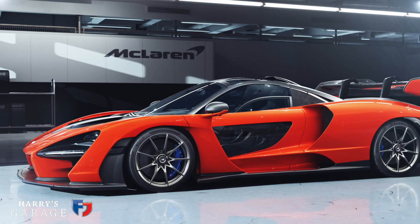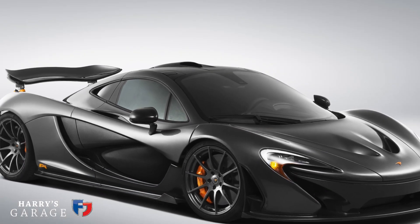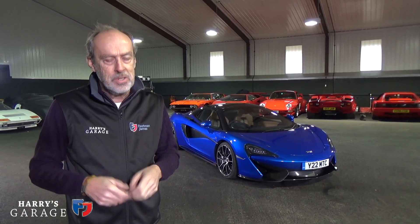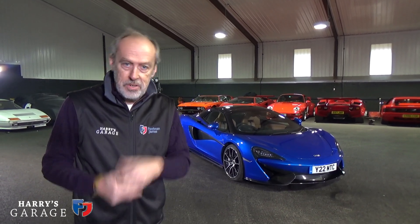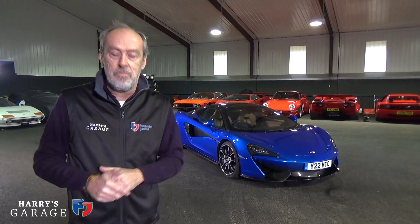We've just seen the Senna version come out and before that was the P1. I did a lot with McLaren when the 12C came out, then the Spyder version and 650S, and I also spent a lot of time in the McLaren P1, but I haven't really revisited since they've done this sports series — and it's a great move by McLaren.